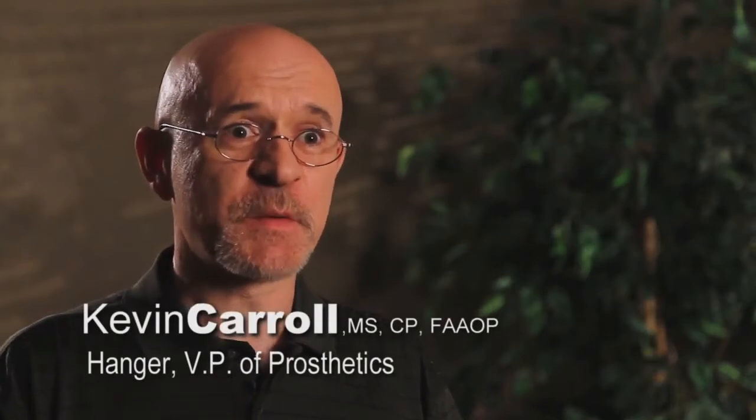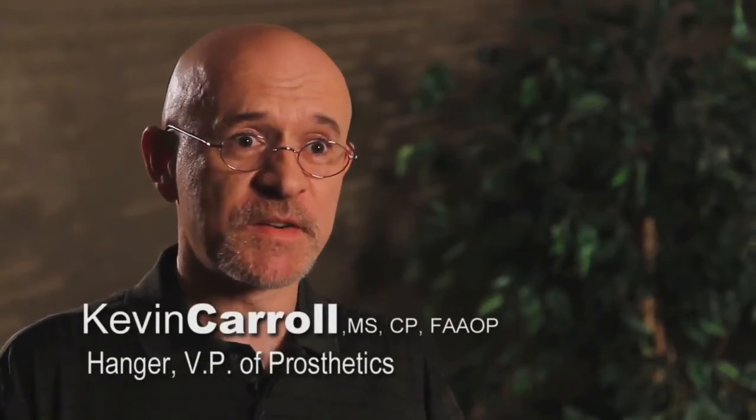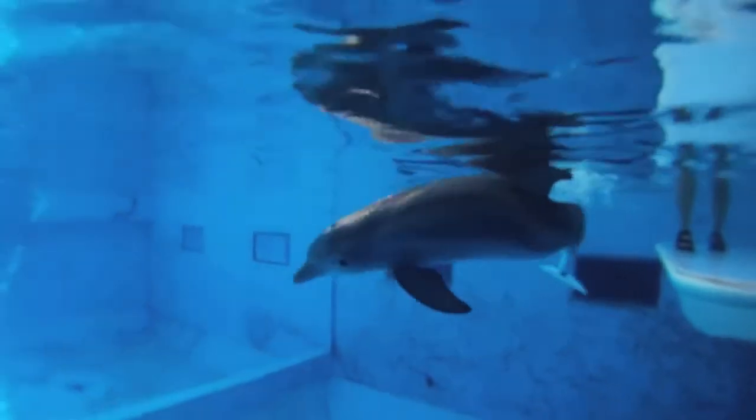Dolphin skin is very fragile, so we had to come up with a material that would protect Winter's body. We call it Winter's gel. It's very protective, very absorbent. So when she wears her prosthesis, it allows her to be very flexible and dynamic in the water, and protects her skin.